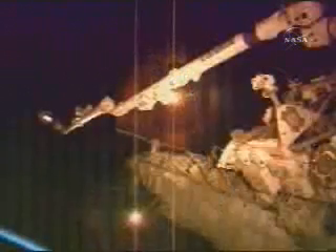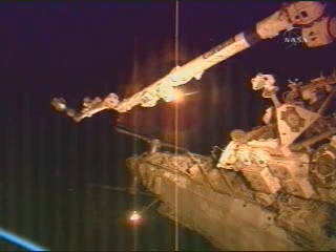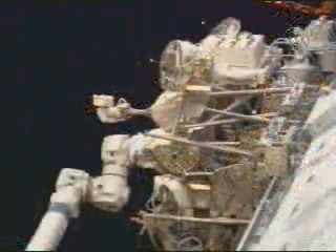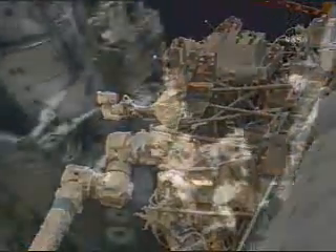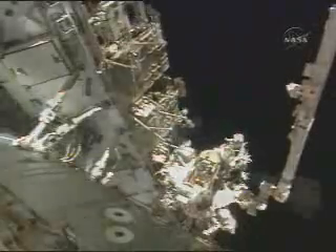The station arm is ungrappled and moving away. We're configuring the station robotic arm for its trip back from work site 3 to work site 8. The OBSS is grappled by the shuttle robotic arm and it's going to stay in a nice warm thermal environment overnight.